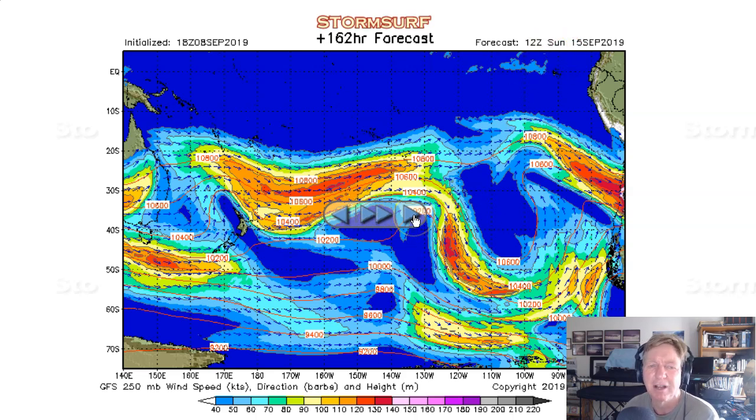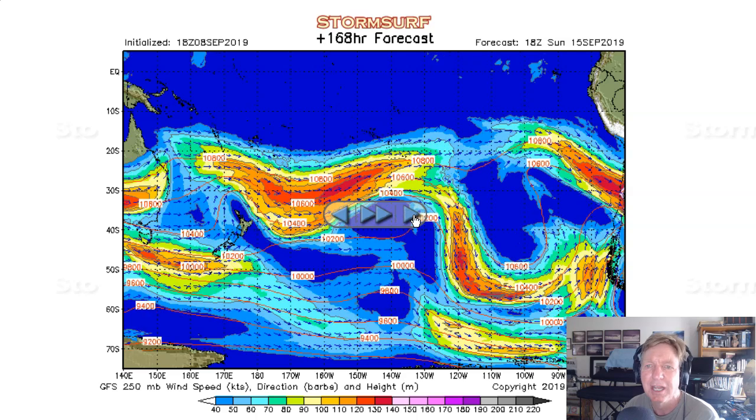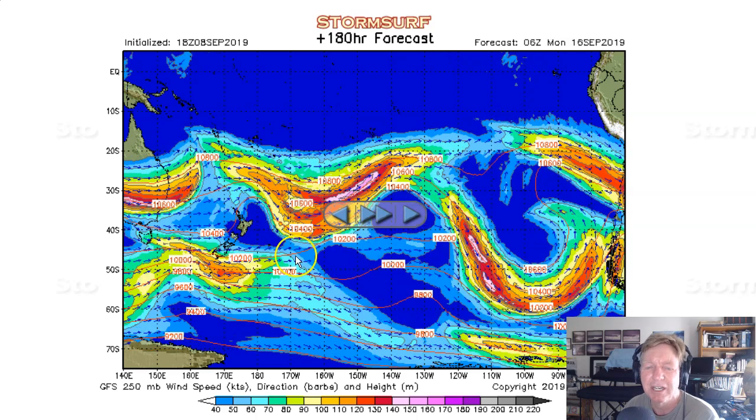At 180 hours out, there's a bit of a trough, but winds right there are about 90 knots — that's just not doing a lot. You really need at least 110-knot winds pushing to the northeast, feeding the trough to get some storm development, and we're not really seeing it. So no real help in the upper atmosphere for the coming week.